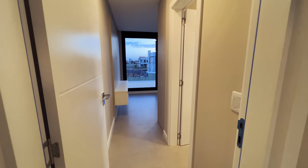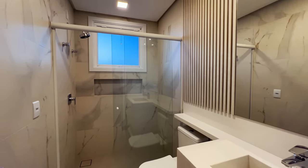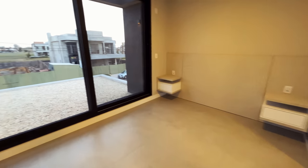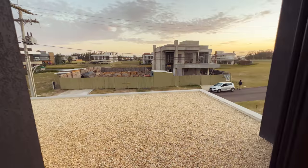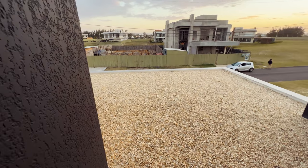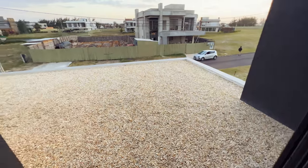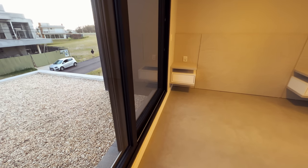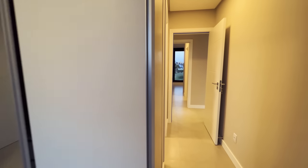Vamos começar por essa aqui. Olha só, aqui é o banheiro dela — meio parecido com o outro. Aqui tem o chuveiro a gás também. Aqui é o dormitório — dá para colocar uma cama de casal, tem bastante espaço. Tem tela mosqueteira em todas as aberturas, e elas são automatizadas. Guarda-roupa três portas com espelho no meio. Essa é a primeira suíte aqui de cima.